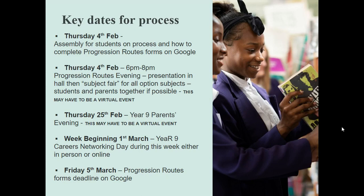There are key dates for that process, and this builds on some of the dates that Miss Hodge has put in her presentation. On Thursday the 4th of February in the morning, I will do an assembly for them during the school day on how to complete their progression routes forms on Google and the choices that they've got. Ideally that will be with them all in the hall with me, but if due to social distancing we're not allowed to do that, then it will be done during daily message time in the afternoon, and they'll all be able to watch me do a presentation that evening.